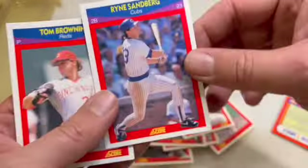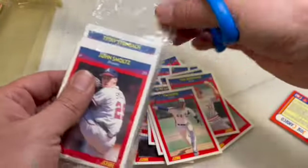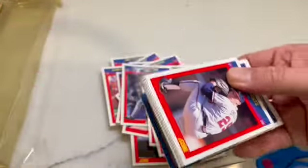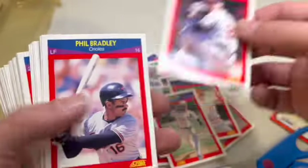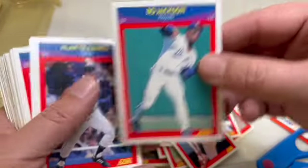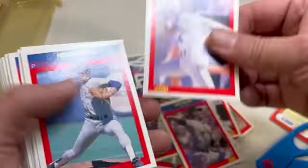Ryne Sandberg and Tim Burke. All right, pack number two — my trusted scissors. There are the magic motion cards. Get them unstuck a little bit. John Smoltz, Phil Bradley, Bobby Bonilla, Kirk McCaskill, Dave Righetti, there's Bo Jackson's card, Alan Trammell, Mike Moore, there's Nolan Ryan.